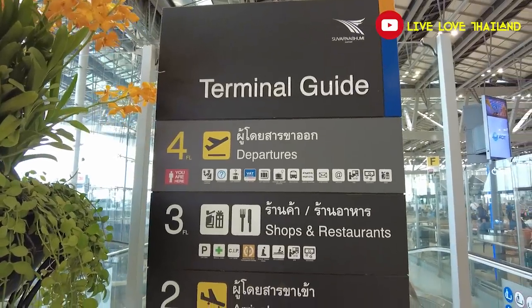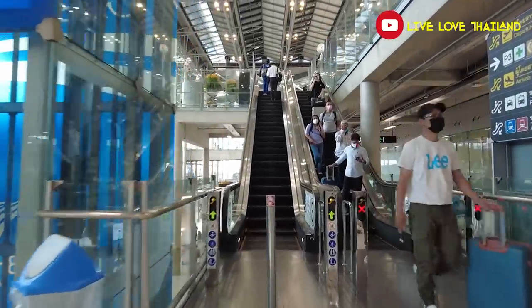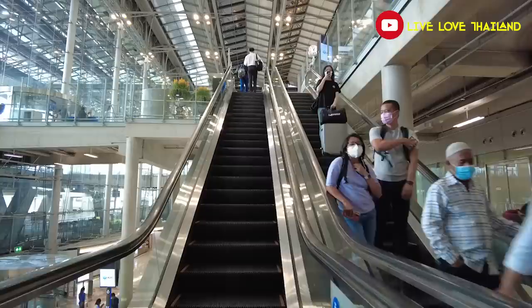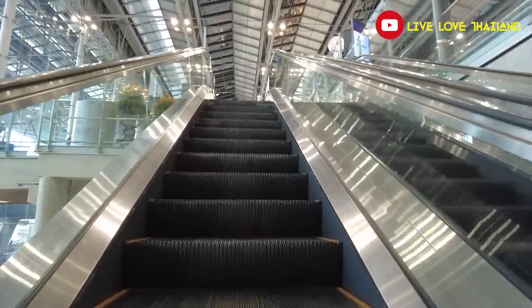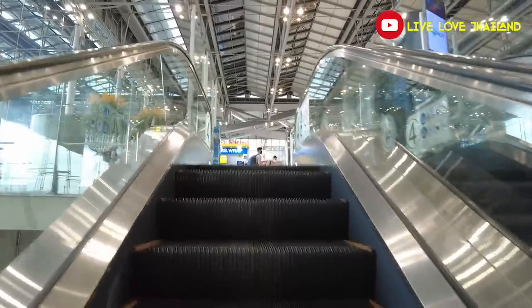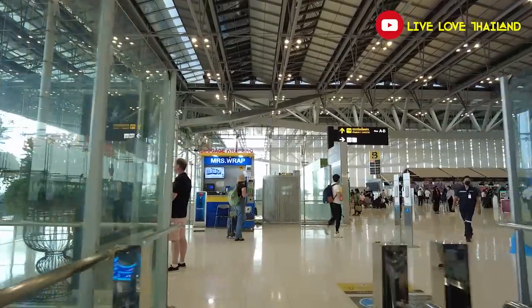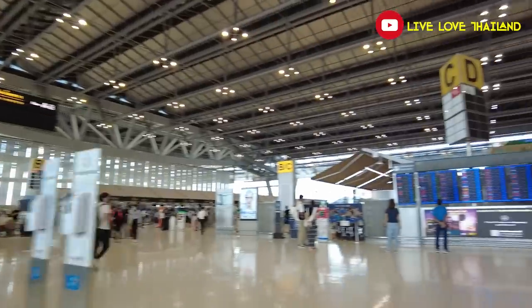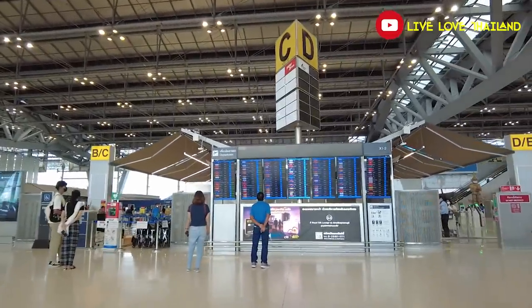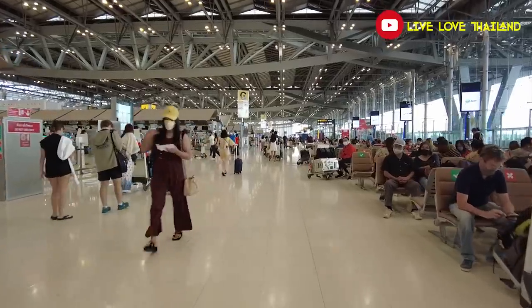Now let's go to the last section: the fourth floor, the departures floor. The departures floor is divided into two parts — the international departures on the right side and the domestic departures on the left side. Let's walk to the end of the international departure side to show you where you can get the VAT refund.